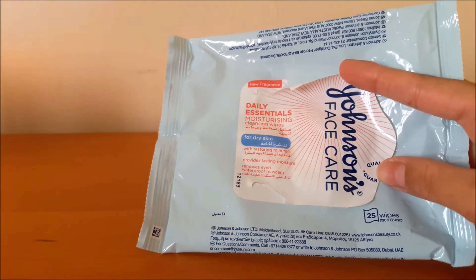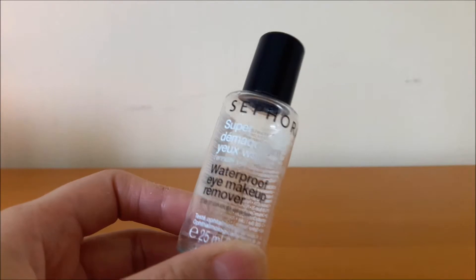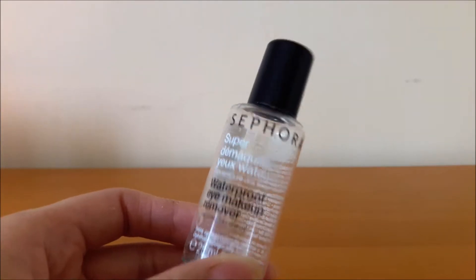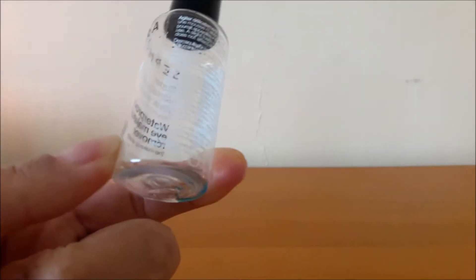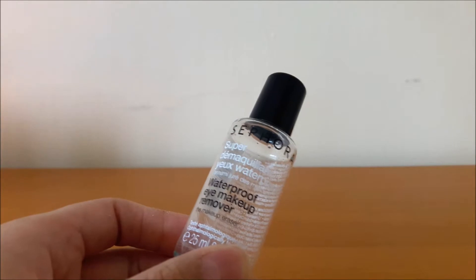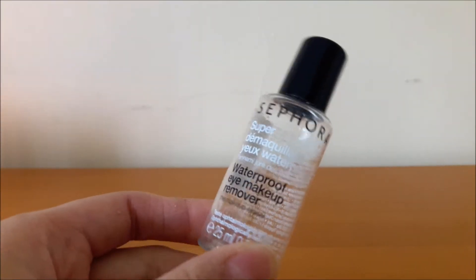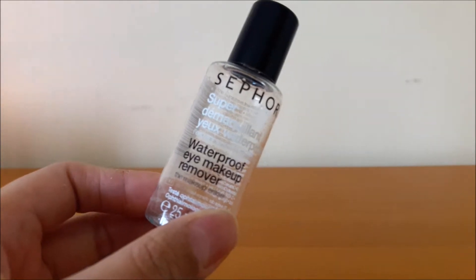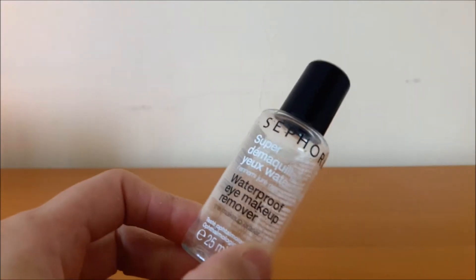A liquid makeup remover I also finished is the Sephora Waterproof Eye Makeup Remover. I tend to use it on my eyes and lips mainly. I got the mini one just to try it out — it's a bluey kind of color and you just shake it up. I really do like it; it effectively removes my makeup without stinging or irritating my skin. I'm tempted to get the bigger one once I've finished the Clinique one, because this one isn't too oily despite being a waterproof makeup remover.